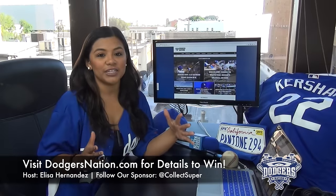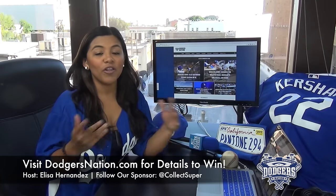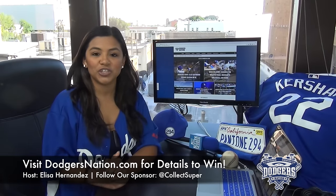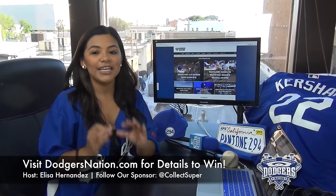There are more ways to enter and increase your chances of winning. First thing, share this video with your friends on Facebook, Twitter, all that good stuff — make sure you tag us. Follow our sponsor at CollectSuper or subscribe to our YouTube channel at DodgersNationTV. And there's even more ways to enter, so visit DodgersNation.com for more details. The link is in the description below.